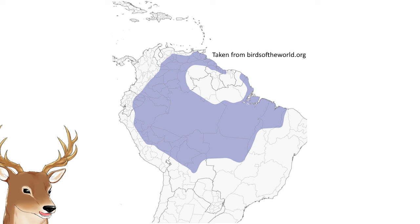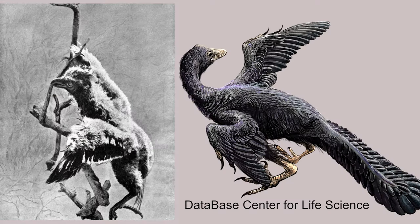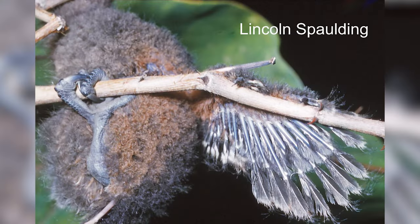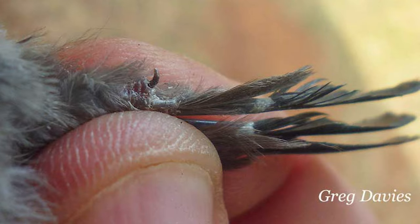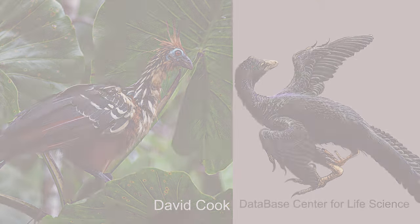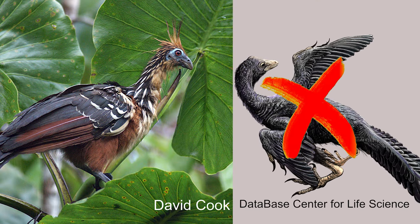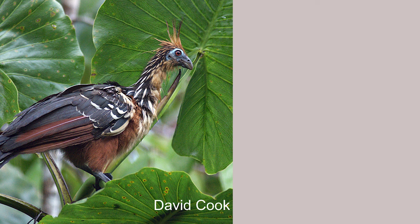Currently, Hoatzins can only be found around the Amazon and Orinoco basin. One of the unique things about them is that their chicks have two claws, which make them look like a prehistoric bird, like Archaeopteryx and others that lived alongside dinosaurs. They use these claws to help them climb trees. Another group of extant birds also shares this character: the Turacos. But even if they look like a prehistoric bird, they are actually not close relatives to them, and probably not primitive at all.